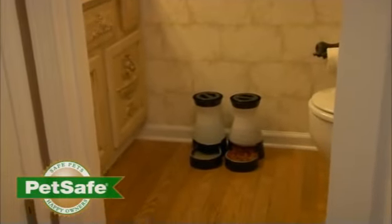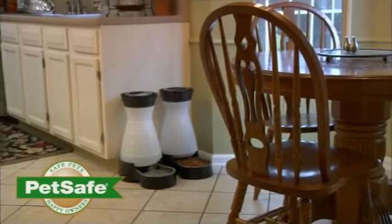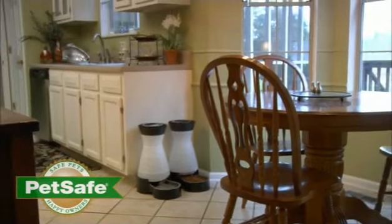PetSafe's Healthy Food and Water stations are stylish and durable. They're designed to fit in any room of your home and are available in small, medium, and large sizes.